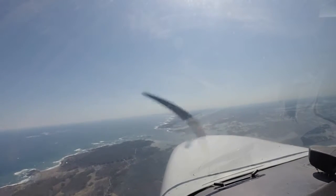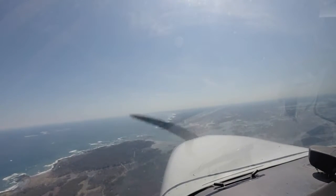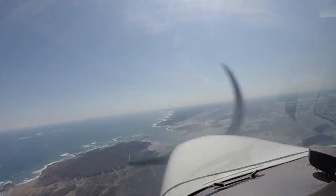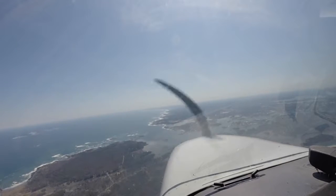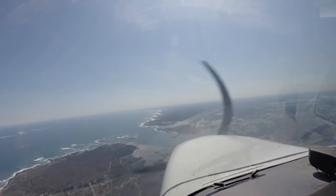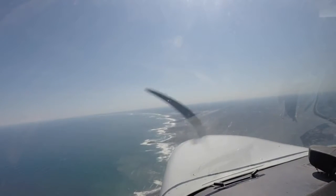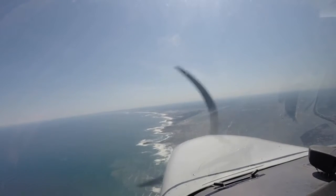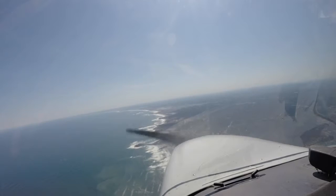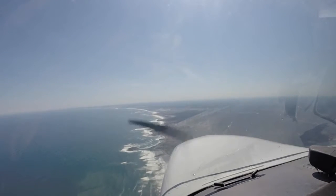Cessna 3-0 Uniform. Pretty hot, nice and smooth. Beautiful. I can't believe how hazy it is though. Cessar 081, traffic 12 o'clock, 5 miles, following the shoreline northeast bound, decade 2000. Okay, 081's looking for that traffic. Okay, there's a plane up ahead coming this way.